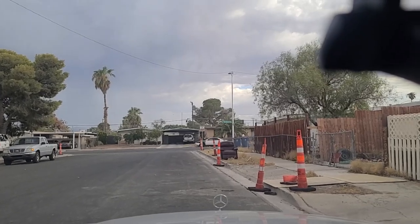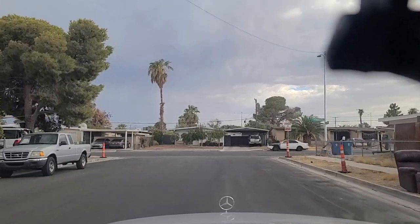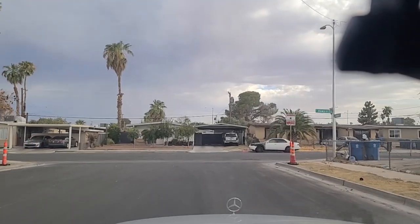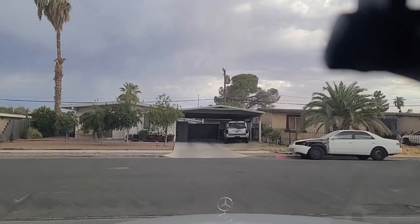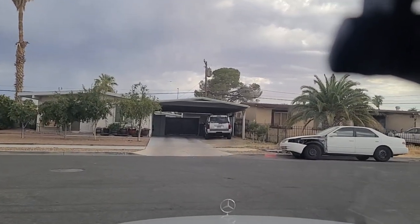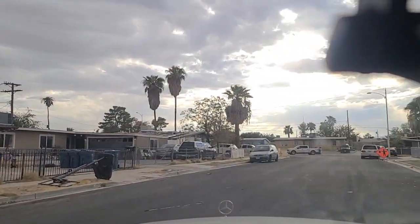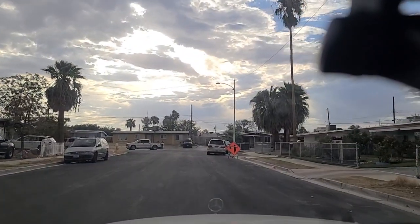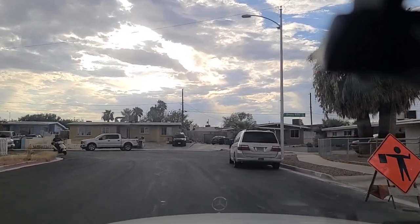Hey folks, welcome back. We're here on Eucalyptus in East Las Vegas. It's a very short one-block road here that brings us up to Howard. We'll make a right here onto Howard. Show you the neighborhood here. Weeping Willow Avenue is what we're about to turn down here.